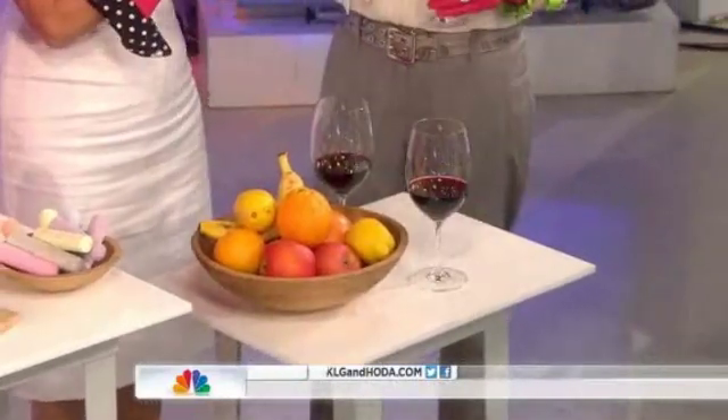And lastly, fruit flies. They are attracted to red wine, as are we — they go right in. Cheers and bye-bye.